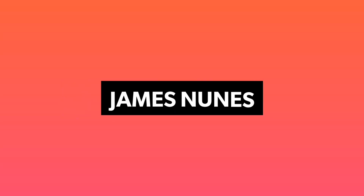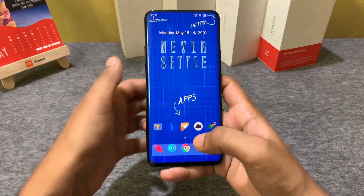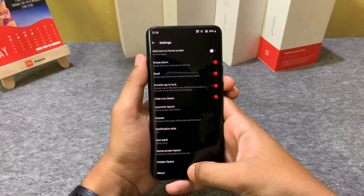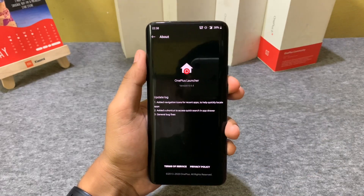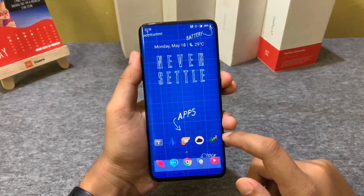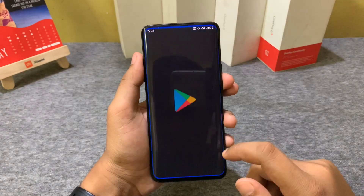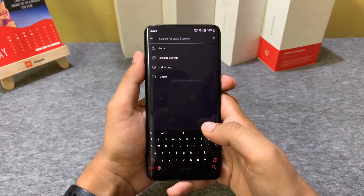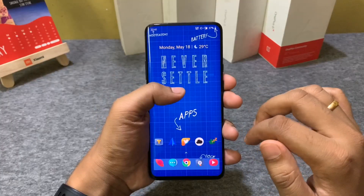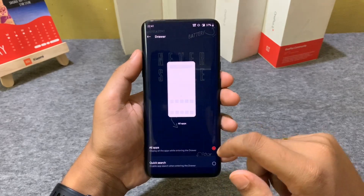OnePlus has been pushing out updates to the OnePlus Launcher and refining it for quite some time. OnePlus's OxygenOS plays well with the OnePlus Launcher as it is fast, fluid, and snappy. This launcher even has some hidden features being pushed out in the beta version. In the previous 4.4.3 there were not many new features, but now OnePlus has added a very important feature that no one had been expecting.